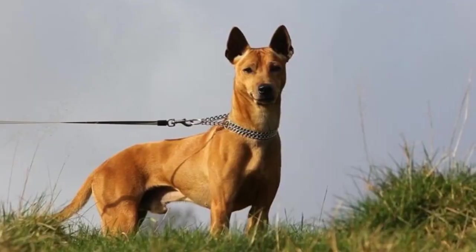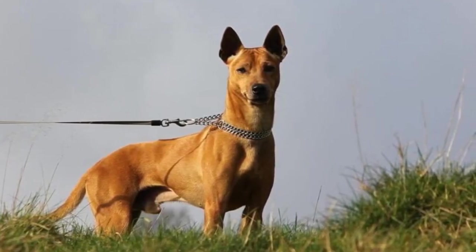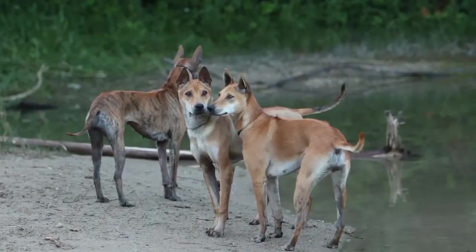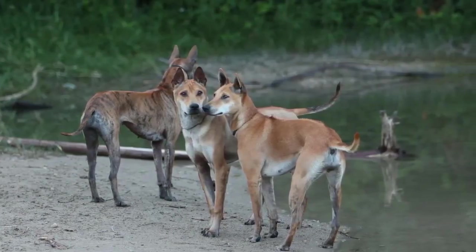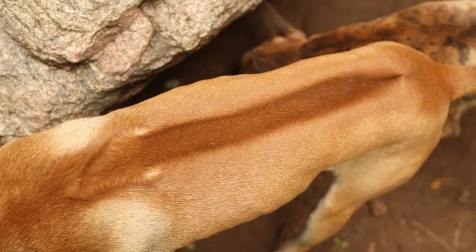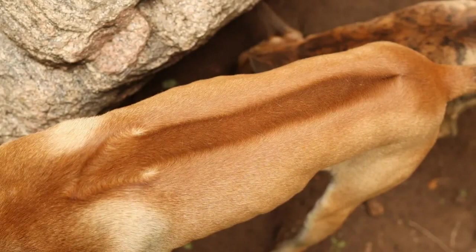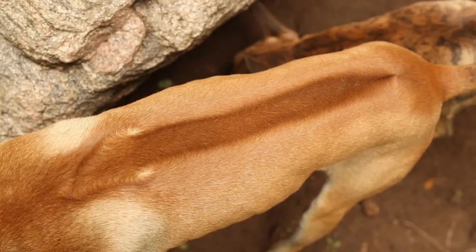The Phu Quoc Ridgeback is a medium-sized dog with a lean and athletic build. They have a short and dense coat that comes in a variety of colors, including shades of yellow, red, and black. One of their most distinctive features is the ridge of hair that runs along their back, which grows in the opposite direction to the rest of their coat.